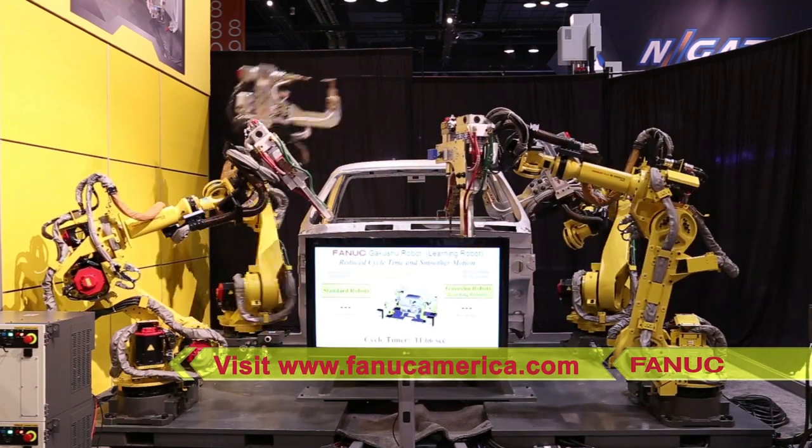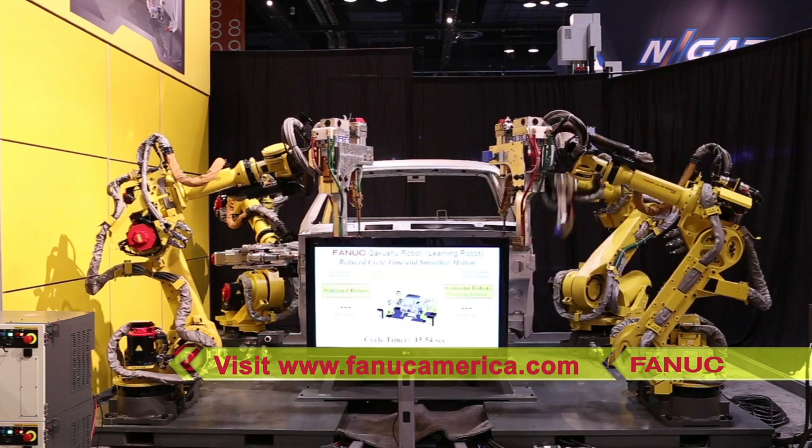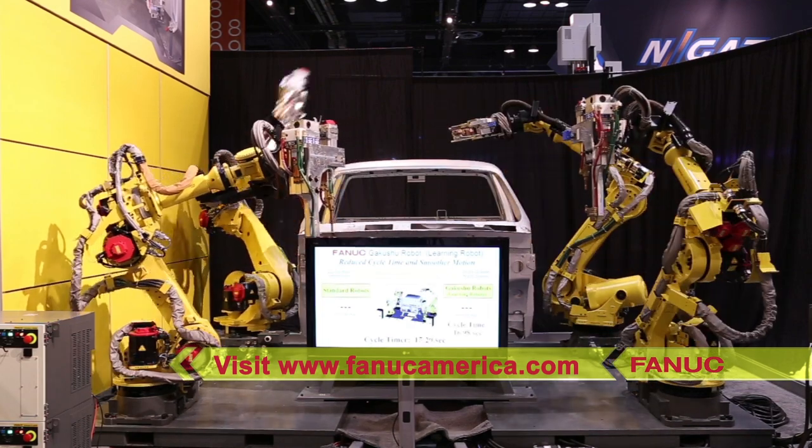To learn more about LVC software from FANUC America, please visit FANUCAmerica.com.